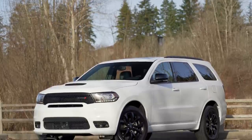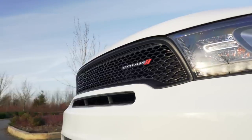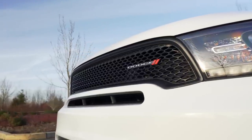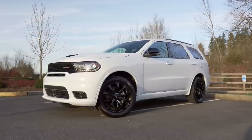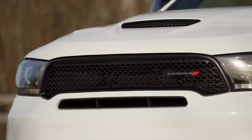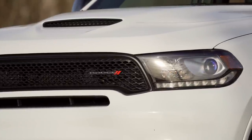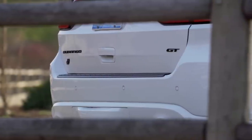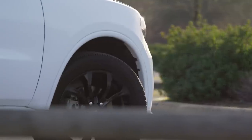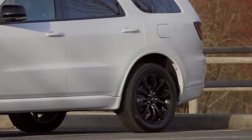New for 2019, the GT borrows the more aggressive nose from the RT and SRT Durangos, which is a smart choice. This is far and away the best look for the Durango, and it's nice to see an upgrade in the mid-range price. Our test car also had the $1,090 black top package, which adds gloss black badges and mirrors, along with 20-by-8 black aluminum wheels wrapped in all-season run-flat tires.